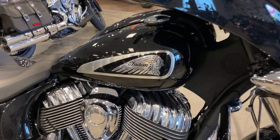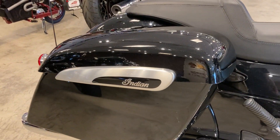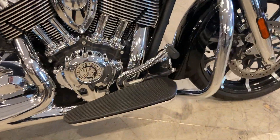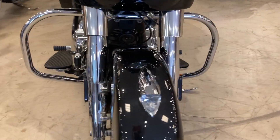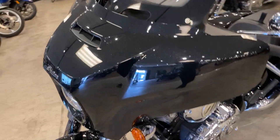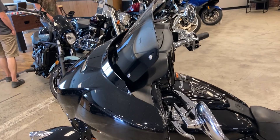It has cool badging on the side of the tank that matches the badge on the saddlebags, which do lock. Big floorboards, highway bars, Indian headlights up on the front. The windshield raises and lowers — right now it is in the upward position.